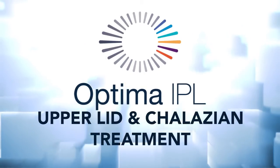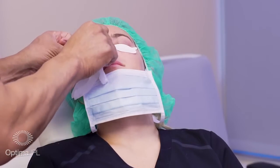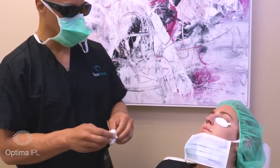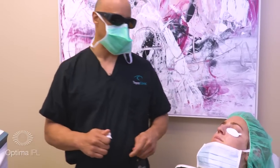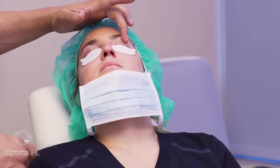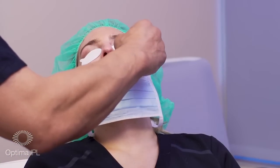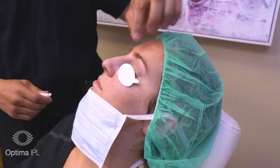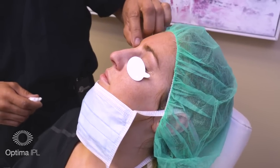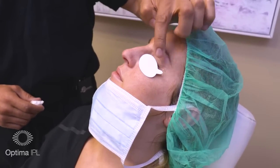If you want to do upper lids, have the patient close their eye and use the shields to cover the eyelashes. You don't need internal shields — this light will not penetrate. We just published our paper on upper lids. For upper lids, always use 10 joules — you don't want to go above 10 joules. What happens is since you have the orbital brow, the energy has no place to go and diffuses through the dermis. The orbital rim keeps a lot of energy down in the upper lid, so you don't want to use more than 10 joules.